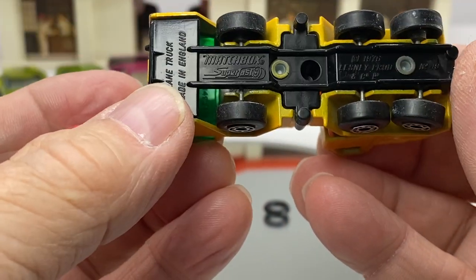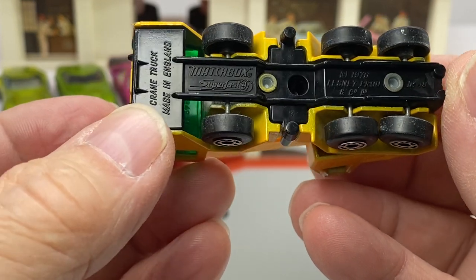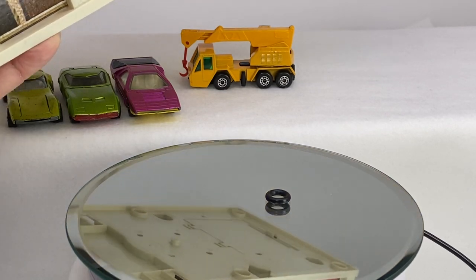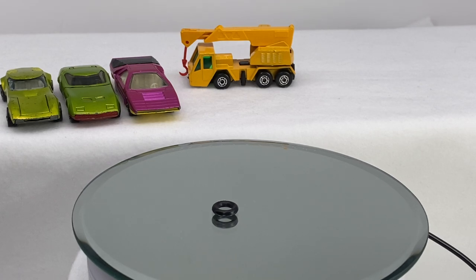This one is the Matchbox Superfast 1970 — number 6, it looks like — the crane truck. I'm going to move this out of the way because we have several cars I want to show you today, especially some of those construction era ones.